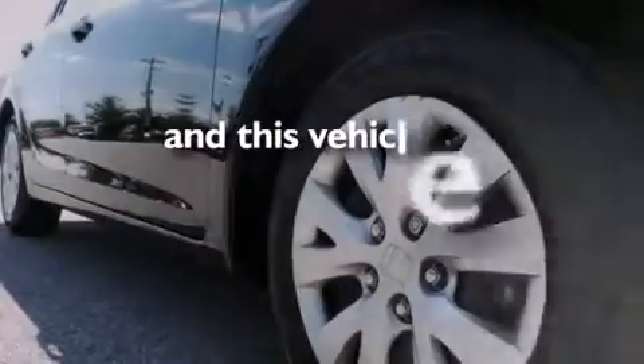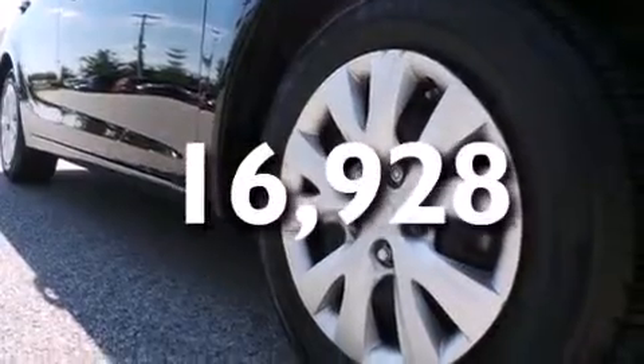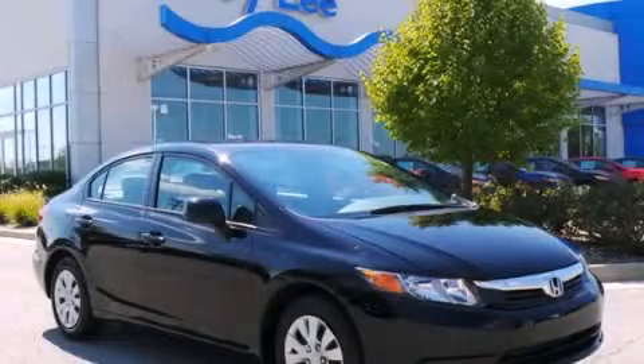This vehicle has less than 17,000 miles. Stop by today and test drive this vehicle for yourself.